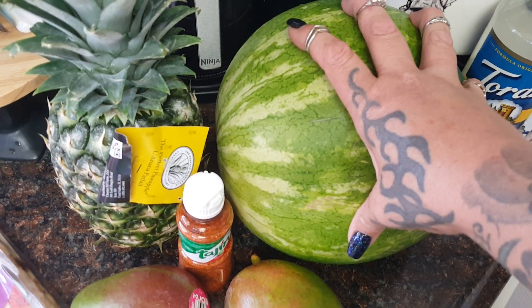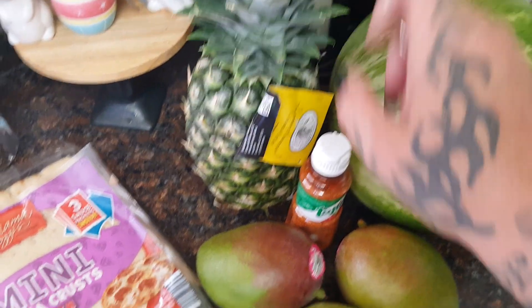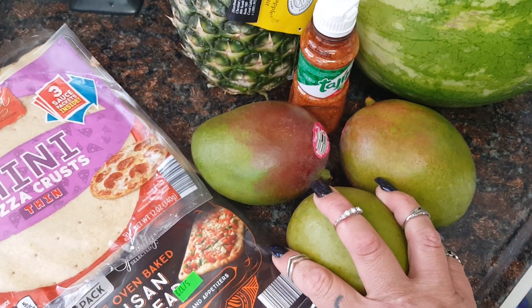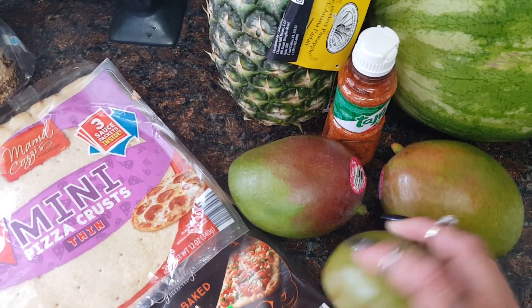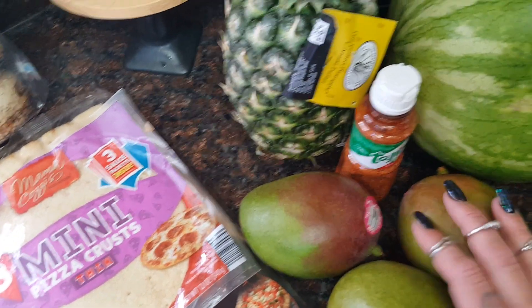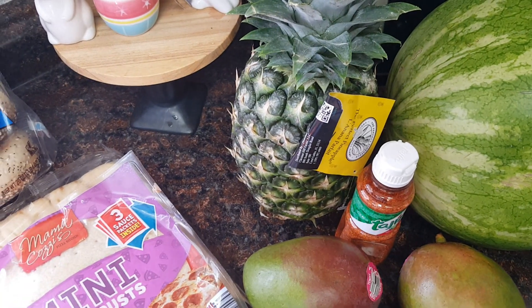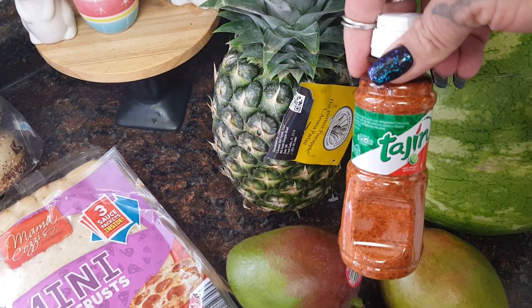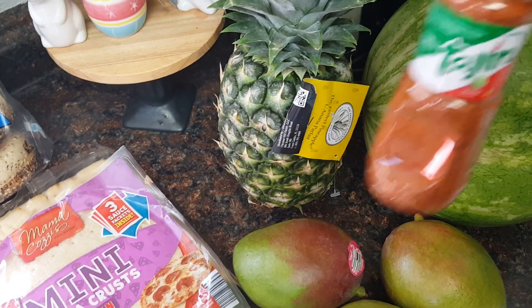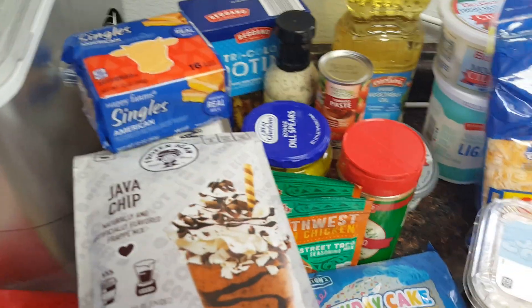I picked up a watermelon for $3.99 — that's one of my favorite summer fruits. I got a pineapple for 98 cents, three mangoes at 39 cents each — they need a couple more days before I can cut them. I'm going to make the kids a giant fruit salad and try to film it. I also picked up tahini because my kids love it on their fruit with a little bit of lime juice.